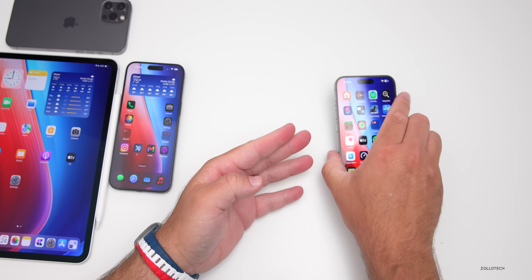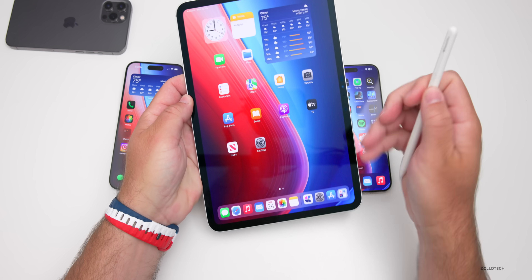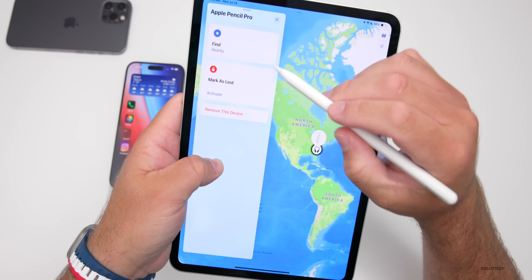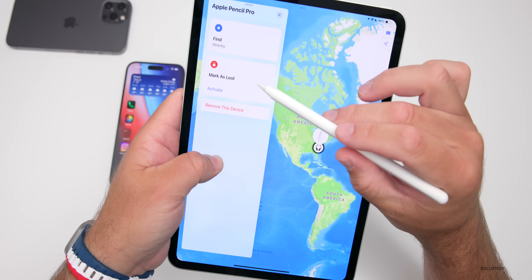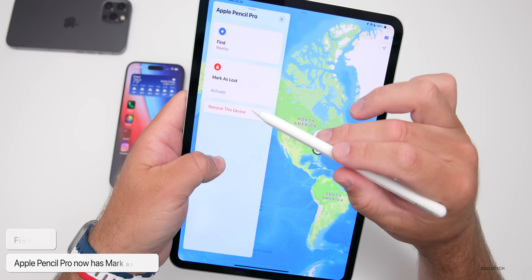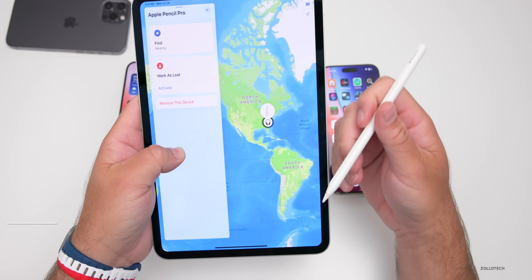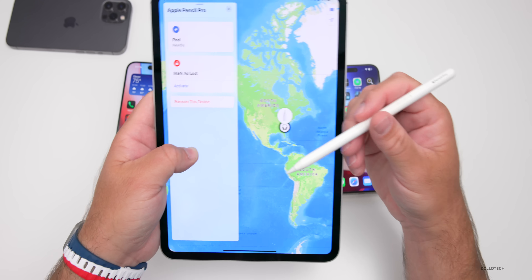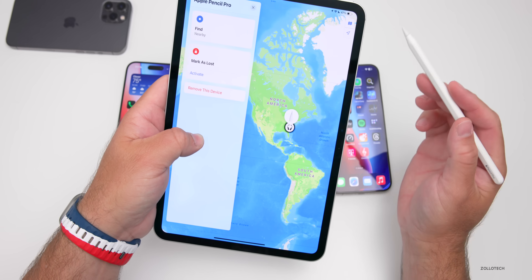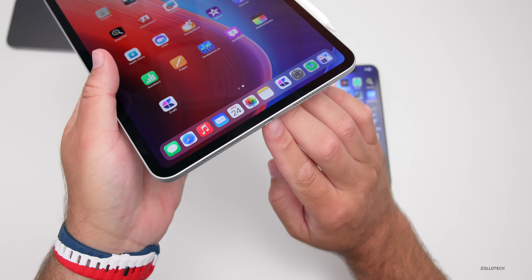Apple Pencil Pro actually gets an update with this release. If we go to the iPad with the Apple Pencil Pro attached and go into Find My, you can see we now have 'Find Nearby,' but now we also have 'Mark as Lost.' To activate that, you can hit the button to activate or remove the device. If you activate Mark as Lost, it will mark it as lost so someone else can help you find it but they won't be able to add it to their account — just a bit of protection if you've lost it.